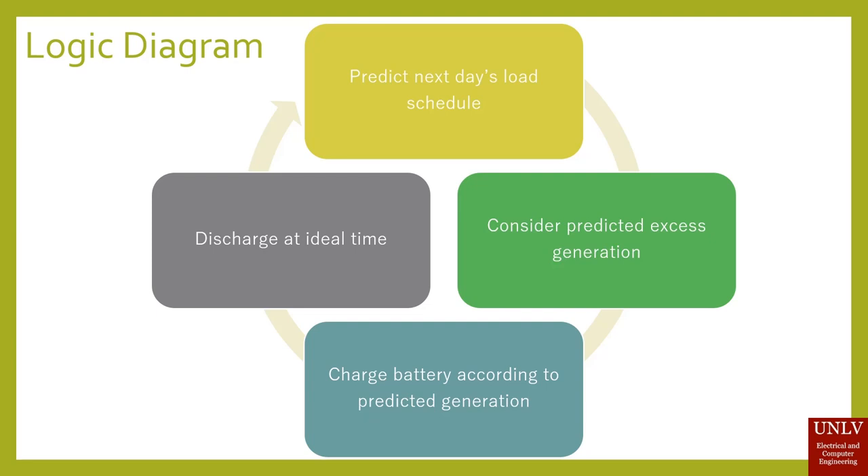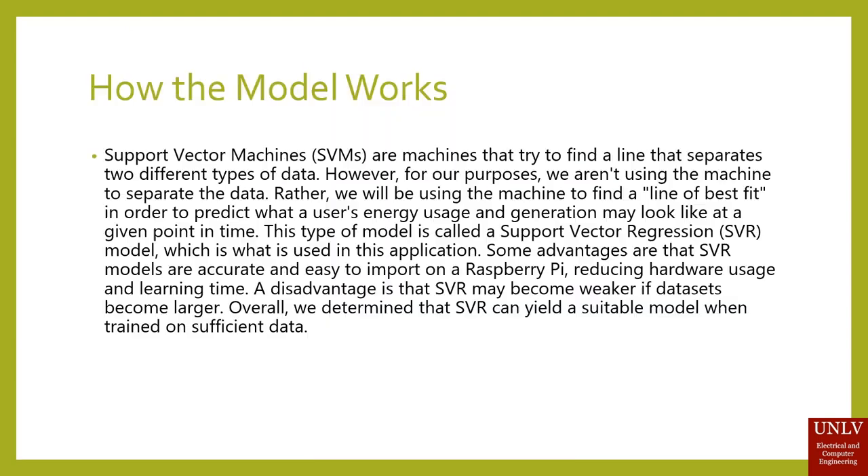Within the two-part algorithm housed within the Raspberry Pi, it follows this logic diagram daily. The first step is to predict the next day's load schedule. The next is to consider the predicted excess generation. This will then charge your battery at night according to the predicted generation, leaving a little bit of space on the battery to accommodate the excess generation. There is also another algorithm alongside the machine learning algorithm that will compute the ideal time for your battery to discharge, then discharge the battery at that time.